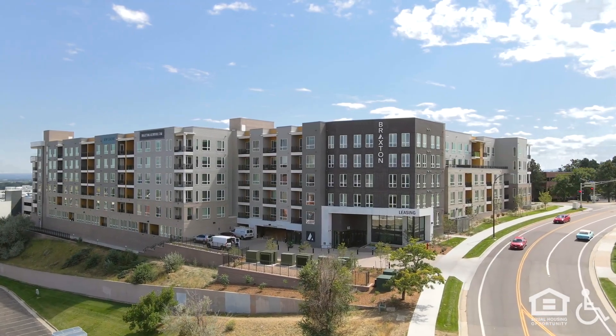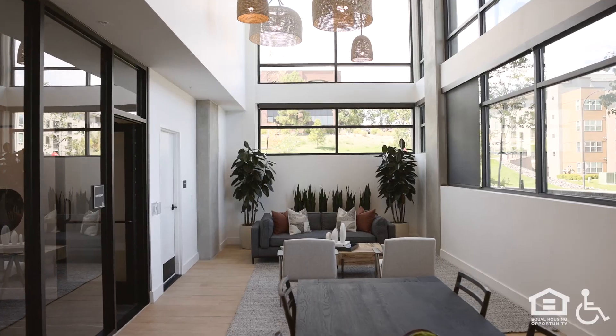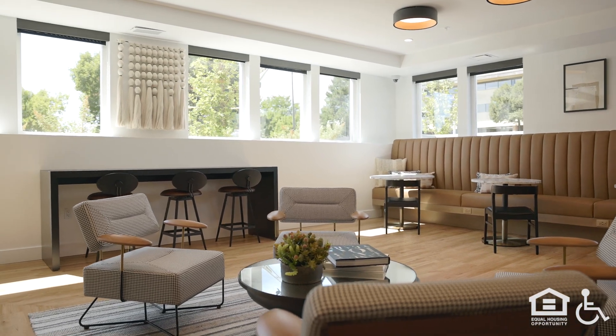A block of six-story buildings sits along a highway. A large lounge area with modern furniture is next to a conference room with a wall-mounted TV.